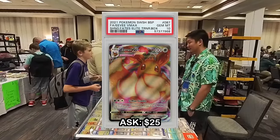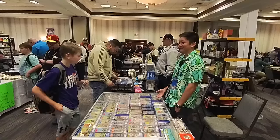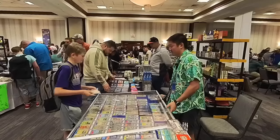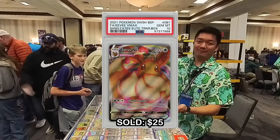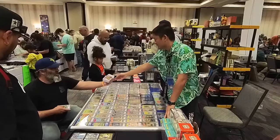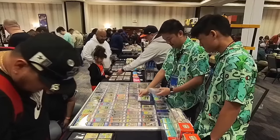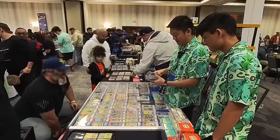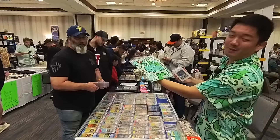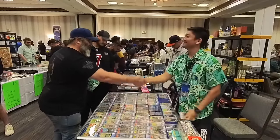Quick deal — someone offers to take an EV PSA 10 for around $22. I thought it was like $40, but I'll do it. PSA 10 EV for $25, pretty good deal. Then we did a cool trade: a Bulbasaur t-shirt for the Mewtwo PSA 10 art rare. The card goes for about $35 so that works out.